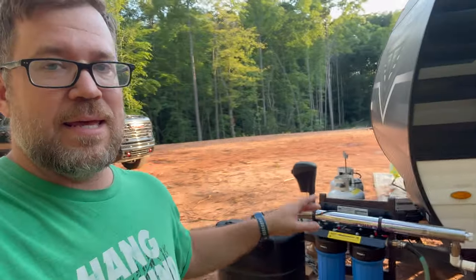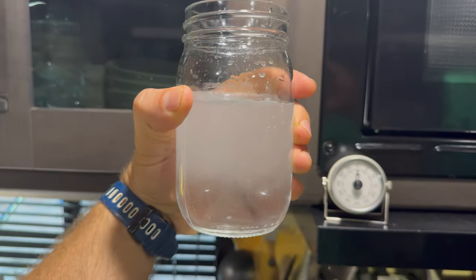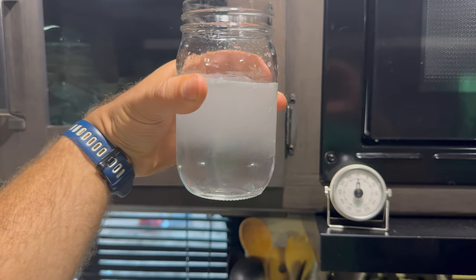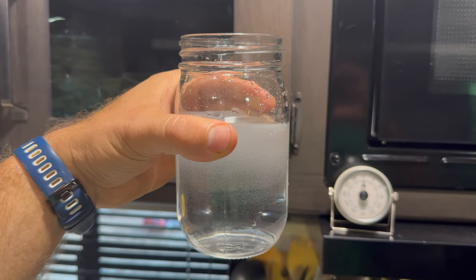Now the next test is to taste the water and see how it tastes. Hopefully I don't die. It looks cloudy, but that's just the bubbles. I guess I'll give it a shot — to good health and safe water. He's fine. I guess I'll find out in a few days. Thank you guys.